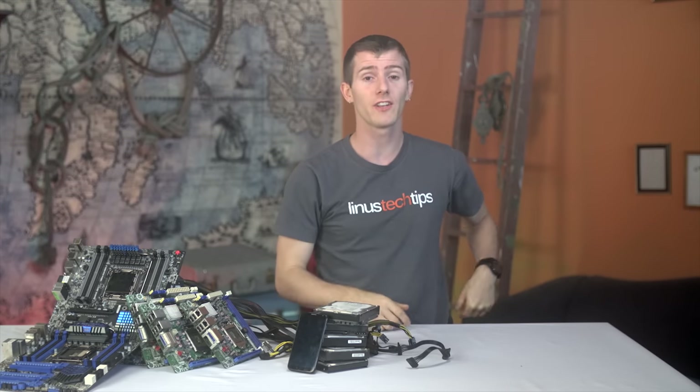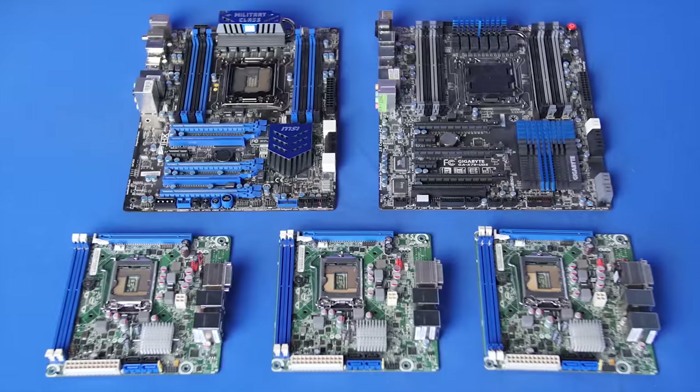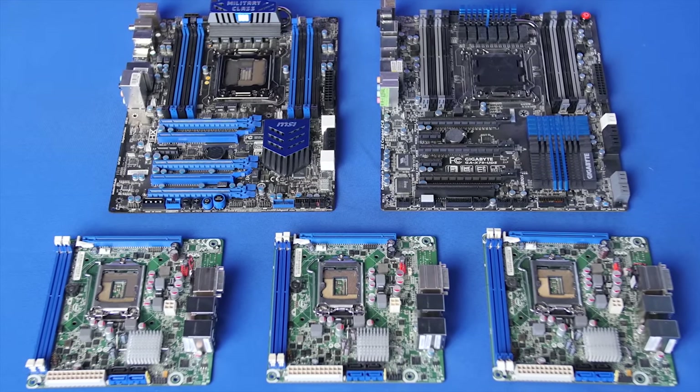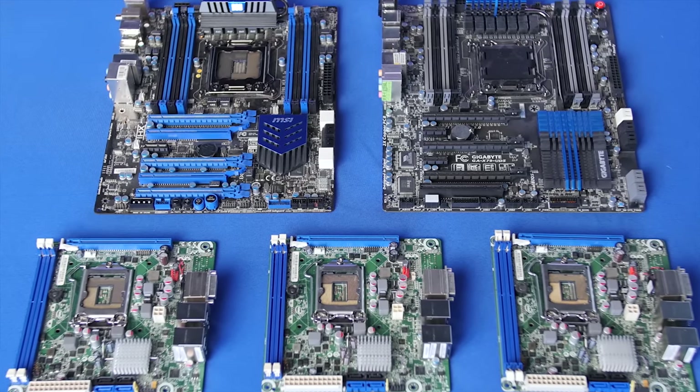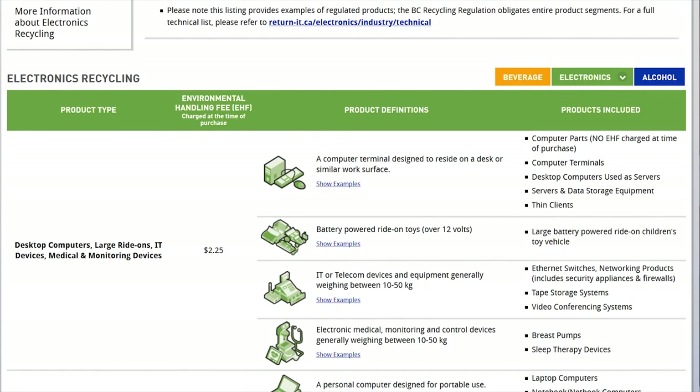So okay, that sounds great Linus, why aren't people doing this then? Great question, and the answer is pretty simple: it's time consuming and tedious work to safely disassemble these products to the point where they can be reused in place of raw materials, which means it's actually quite expensive to do.